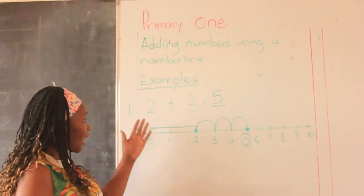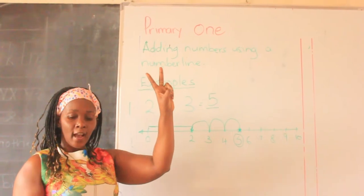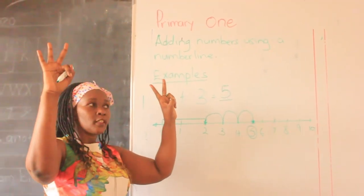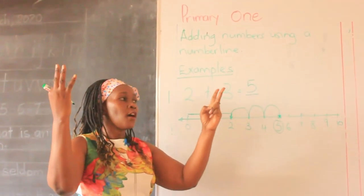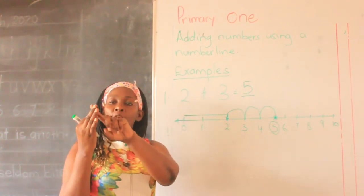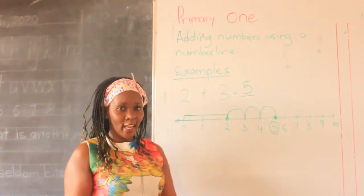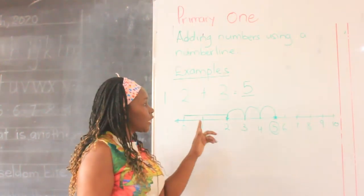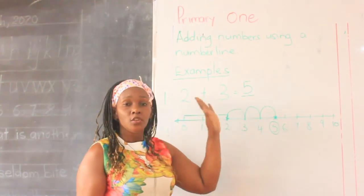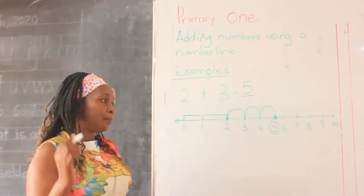We walked straight without stopping and we stopped at 2. Now the second number wants us to take three steps. We count: this is 1, 2, and 3. Our third step is here — you mark and put a star where the three steps end, then you circle the number down. Where the three steps stop, that is going to be our answer. We get 5 as our answer.